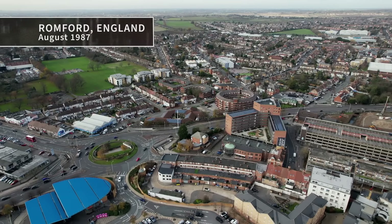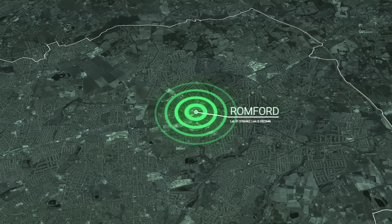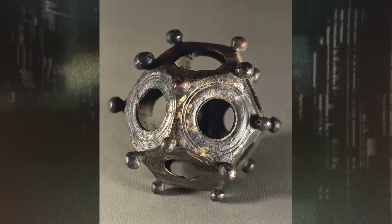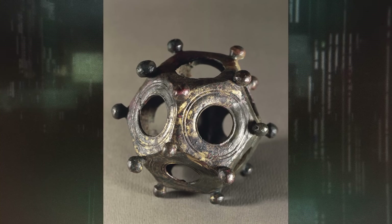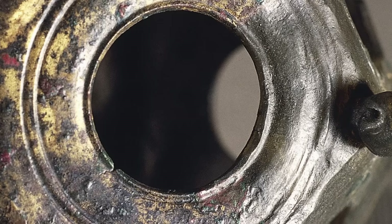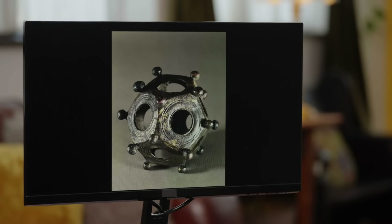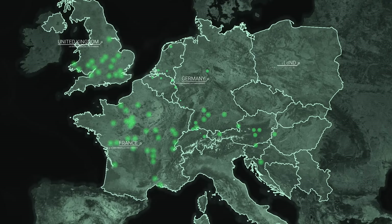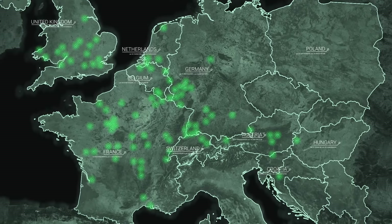It's August 1987 in the town of Romford in East London, UK. A local resident filling a hole in his yard suddenly has his shovel hit something hard and metallic. The strange 12-sided hollow object — about the size of a tennis ball — has a pentagonal face with a circular hole in the middle on each side, and a small rounded knob in each corner. Writer Eric Grundhauser says other mysterious devices like this were first discovered in the early 1700s, and they've been baffling people ever since.